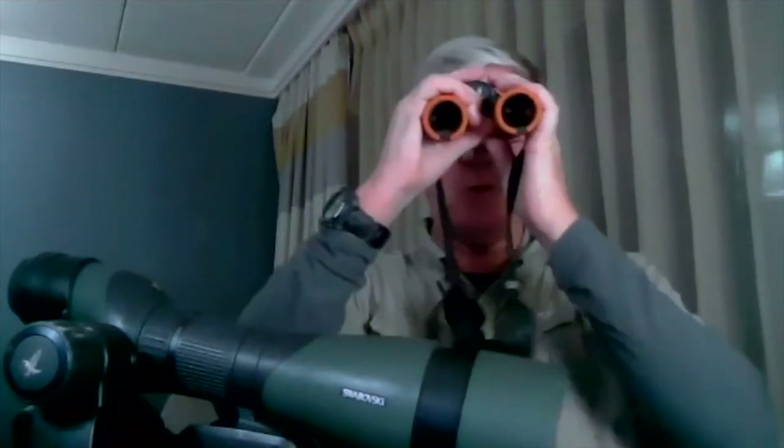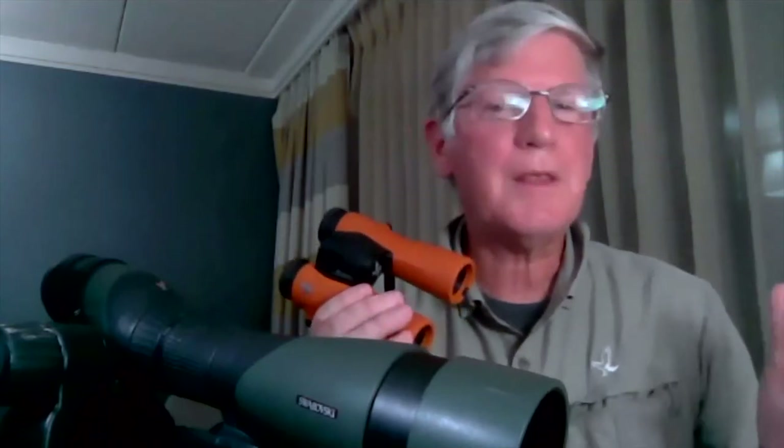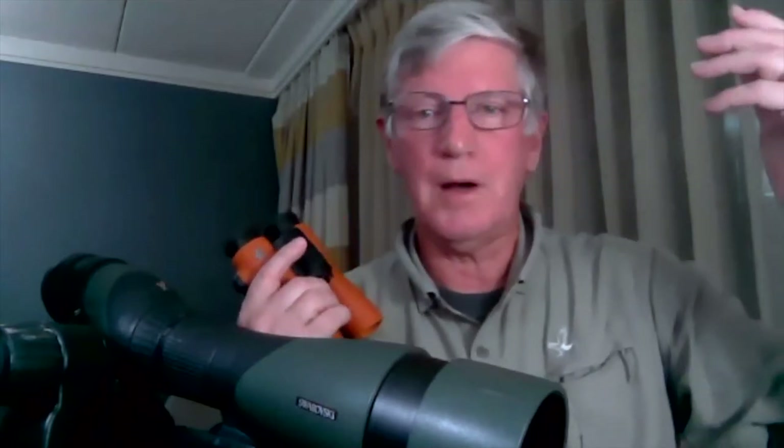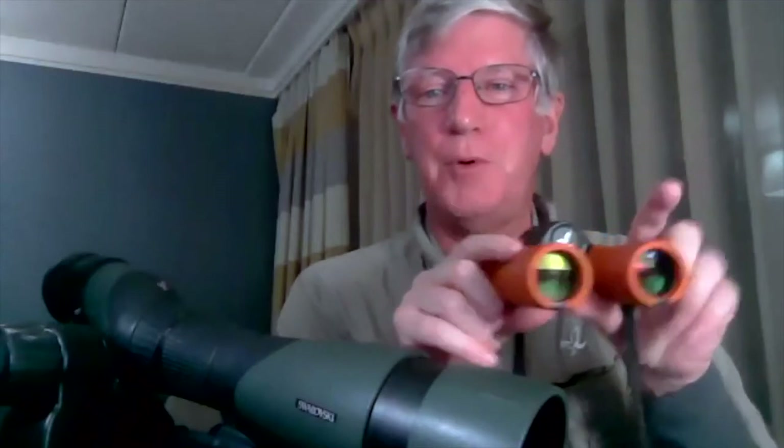I don't need a 10 or 12 power binocular because I have my scope. Any binocular you have is better than no binocular — well, most any binocular. One of the things I see people do a lot, especially when I'm taking beginners out on a bird walk at places like Point Pelee or Magee Marsh, is they're only looking through their binocular for about two or three seconds and then putting them back down. More than likely they've been knocked out of collimation at some point — dropped, kicked, fell off a table.